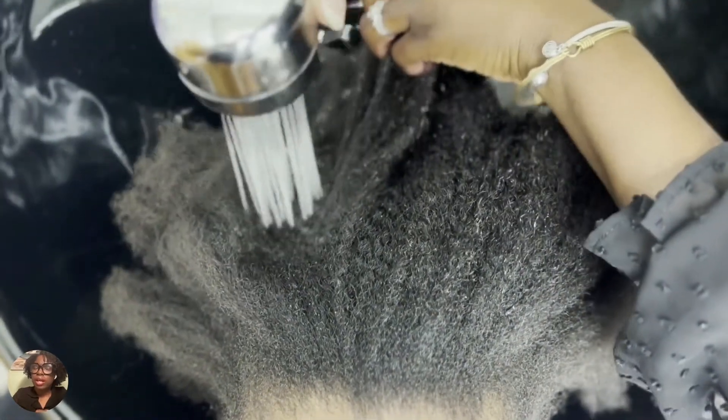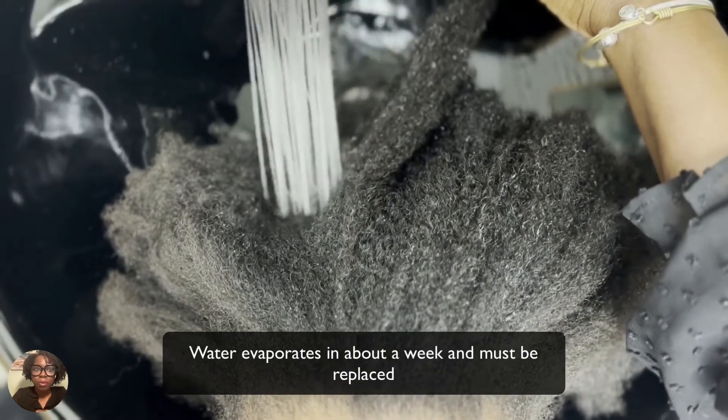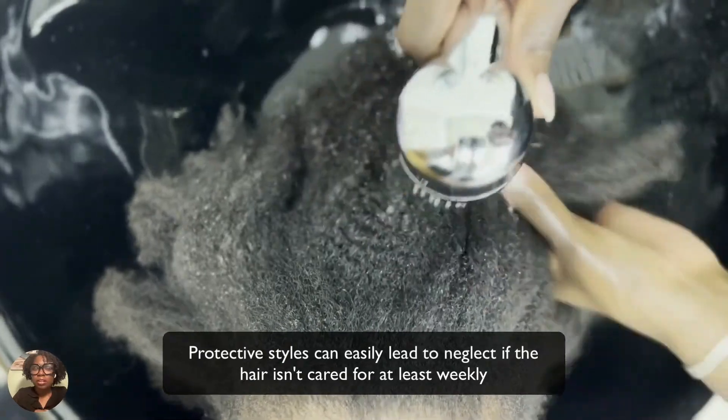The water you put in your hair today does not survive past a week from today, so you need to replenish it. Also keep in mind protective styles.